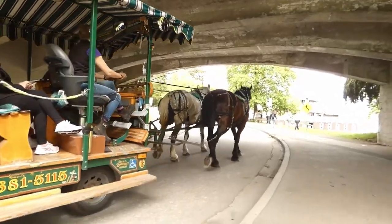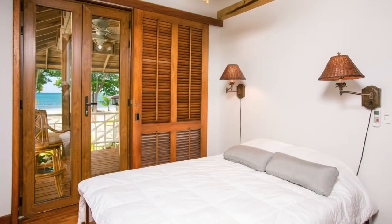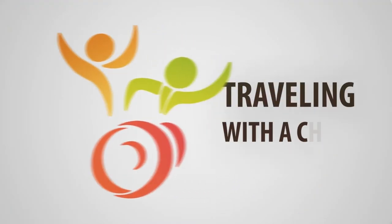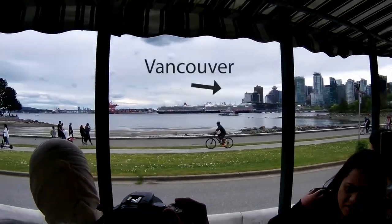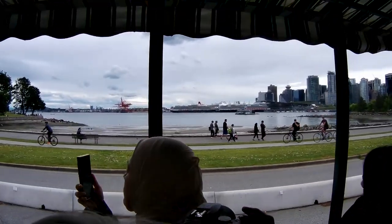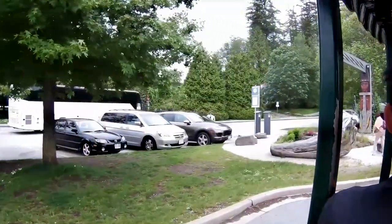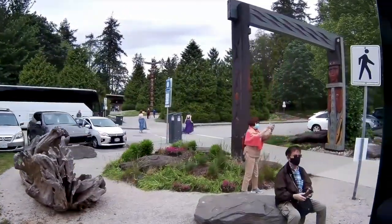In this video, we're going to take a horse-drawn tour of Stanley Park in Vancouver. One of the things that Cheryl and I did while we were exploring Vancouver using public transportation is we went out to Stanley Park. A short walk from where the bus let us out, we were able to get on board this horse-drawn carriage.